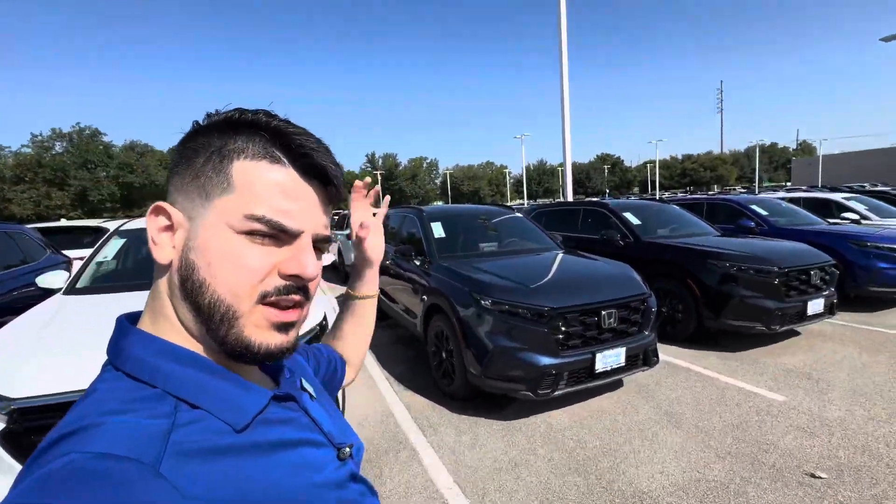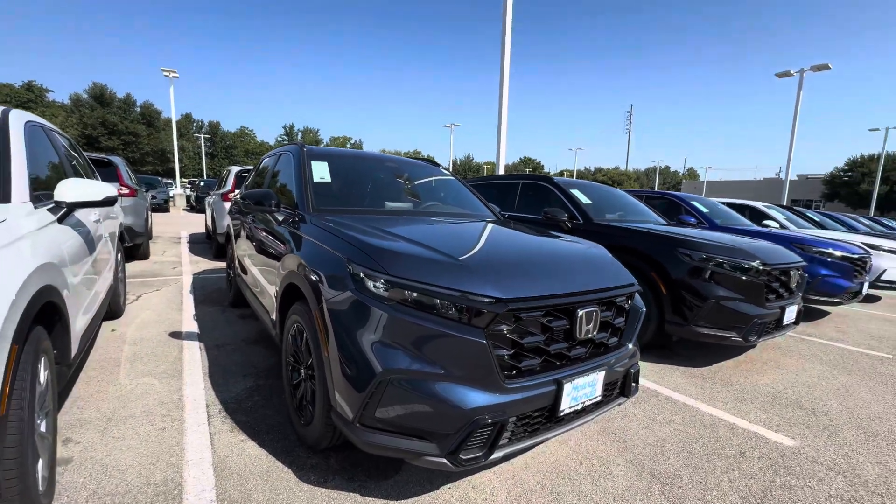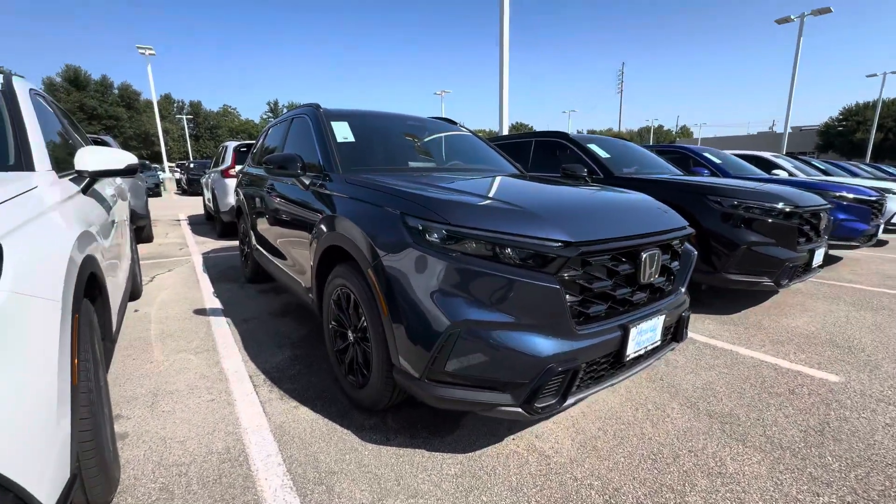Hi Melissa, this is Mohamed here from Hari Honda in South Austin. Hope you have a wonderful day. I wanted to reach out to you. This is the 2025 CR-V Hybrid in the Sport L.